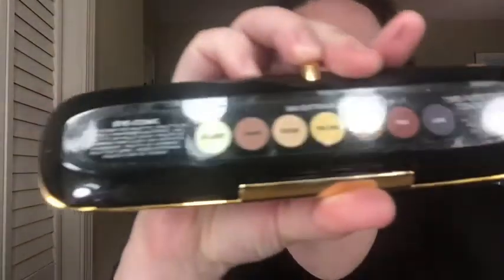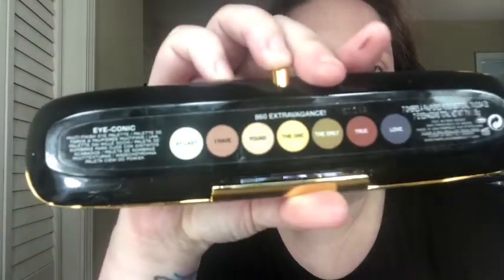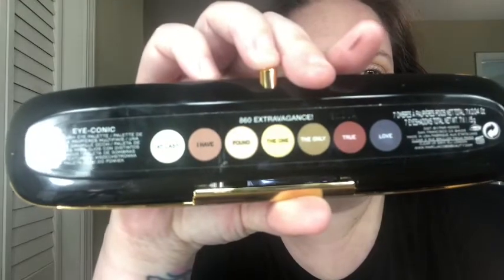You guys — I don't know why I did not notice this when I was doing swatches, but the shade names make a sentence! At last I have found the one, the only true love. A whole sentence and I did not even realize it until now. Mind blown.